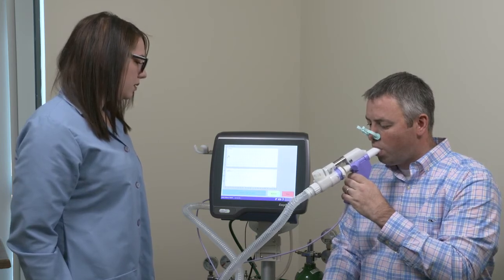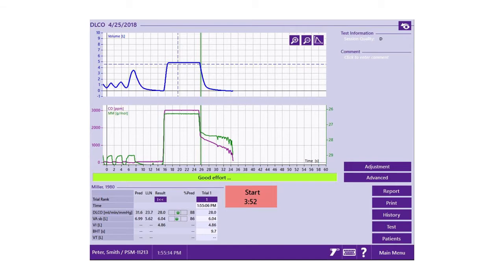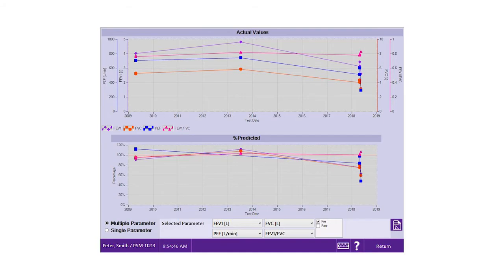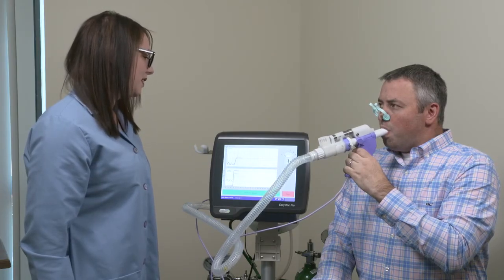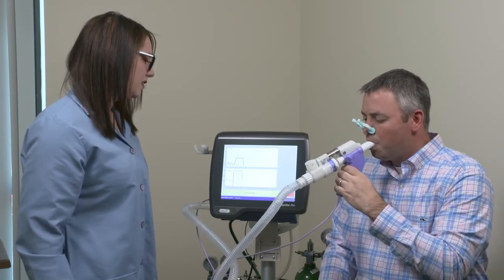You can trust that each gas measurement is accurate and validated. Results are instantly available upon completion of testing. Reports are fully customizable, while trending is just a click away. Weighing only 18 pounds, the EasyOne Pro and Pro Lab are compact and durable without compromising quality.